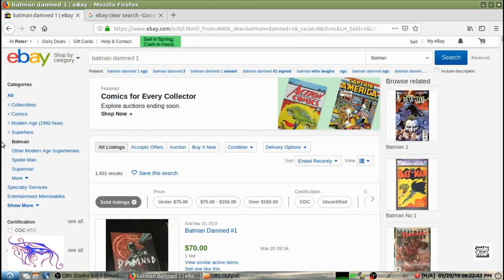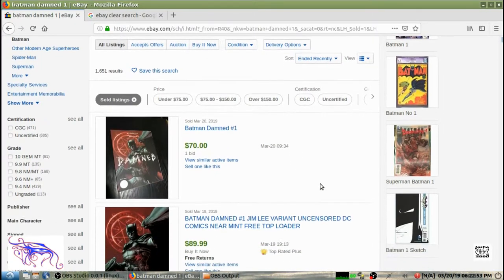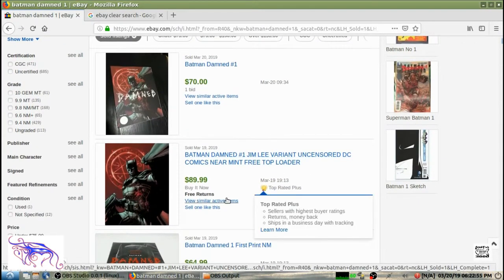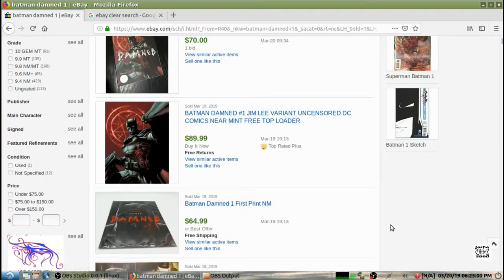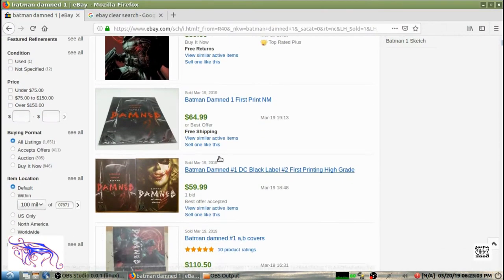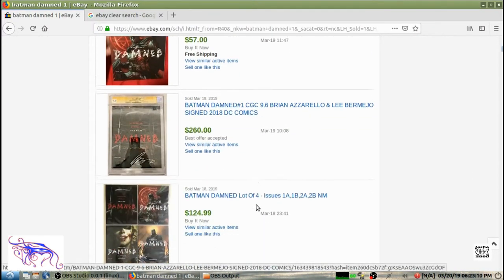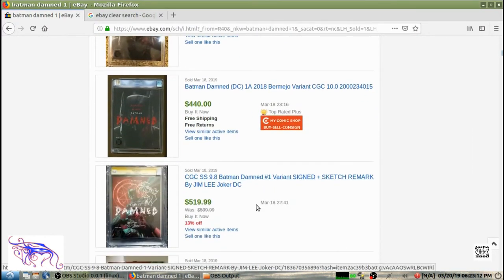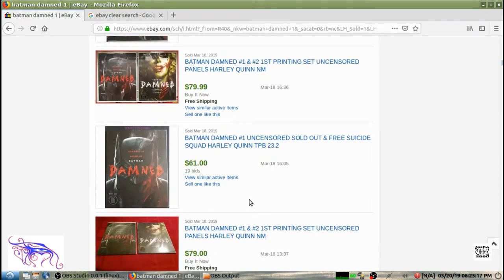That's going to give you the prices of the comics that sold and their dates. On March 20th we got a number one that sold for $70, on the 19th one sold for $80. These are variants. On the regular covers you got $65, then $66, and $61.